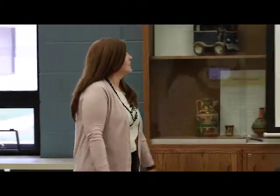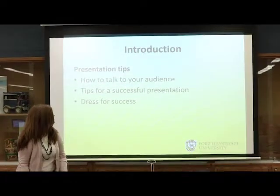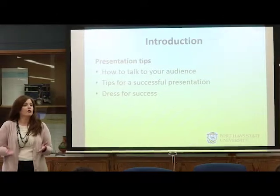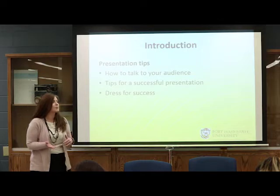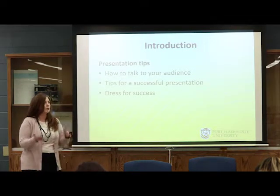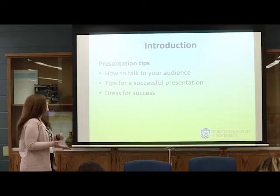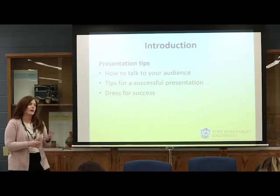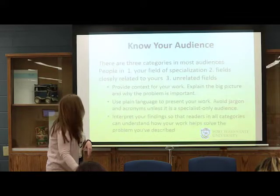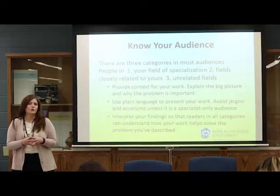I'll start off and then Cheryl will add in towards the end. We're going to talk about tips and tricks to successfully present at a professional conference. I wanted to start by providing an introduction — always something I recommend when you're presenting as well. Let people know upfront what you're about to tell them so they have an idea what's going to be covered, which helps them follow the presentation better. We're going to discuss how to talk to your audience, tips for a successful presentation, and how to dress for success.